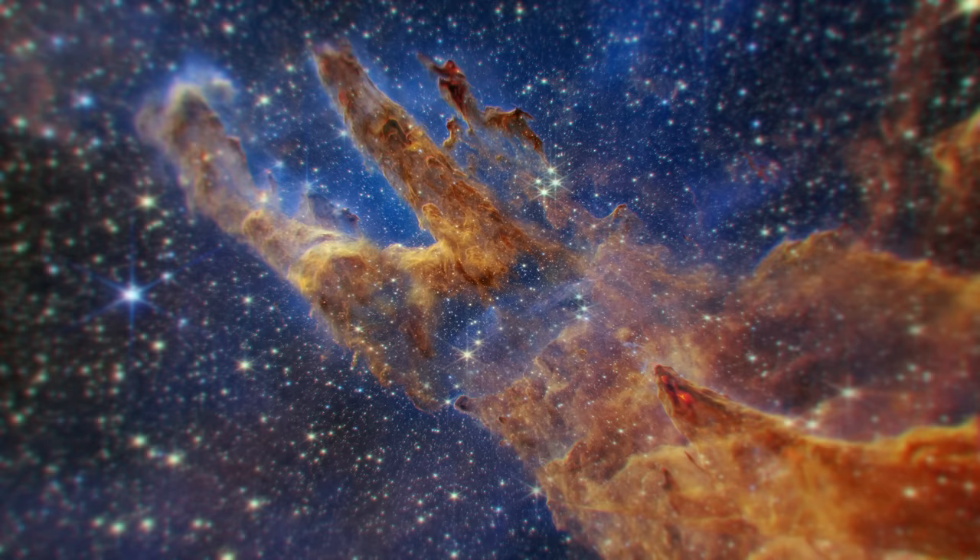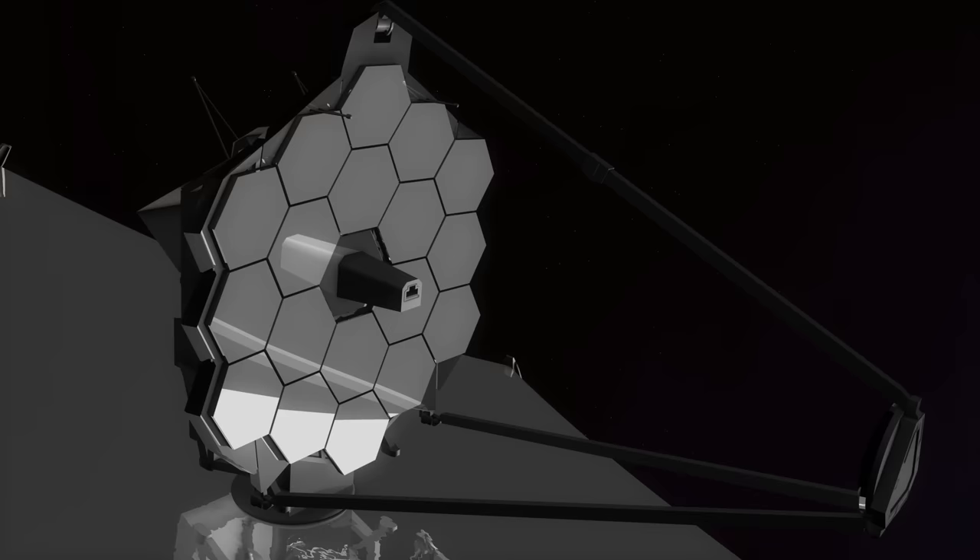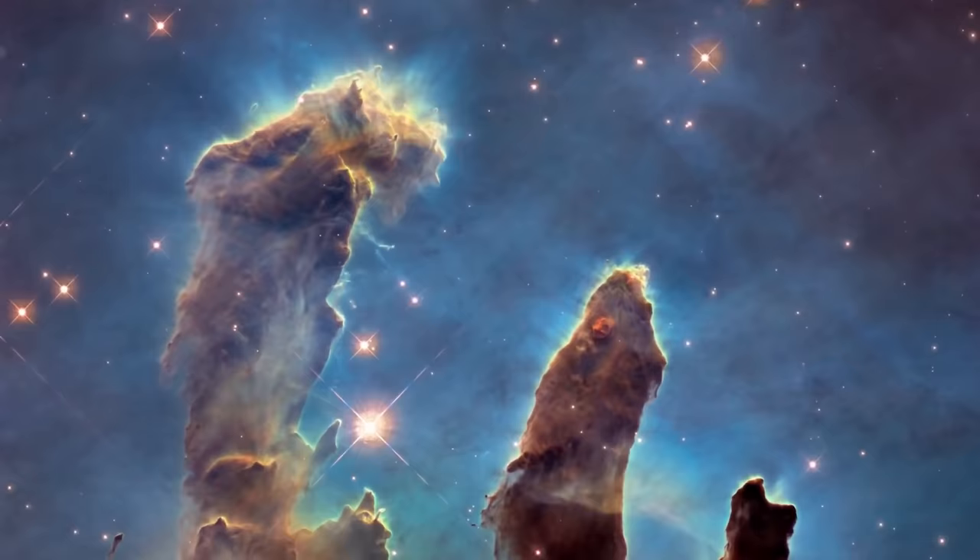Scientists also noticed that there should be more stars in this image. The fact is that stars have recently finished their development and got rid of the surrounding dust, so it's difficult to see them in the mid-infrared. But nevertheless, the information from James Webb will be enough to investigate how stars form and emerge from these dust clouds.